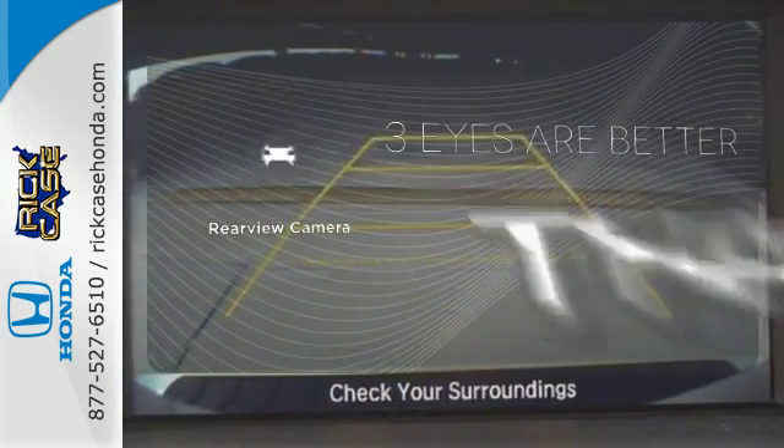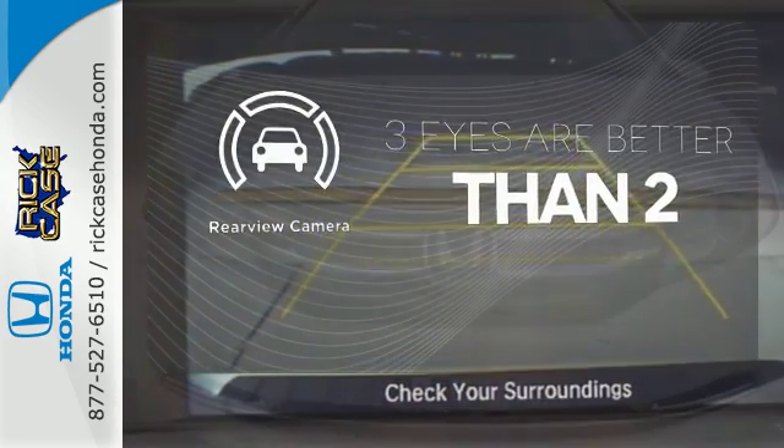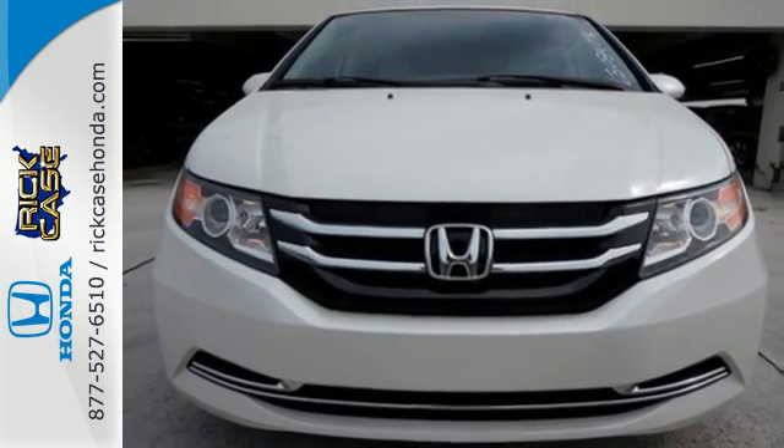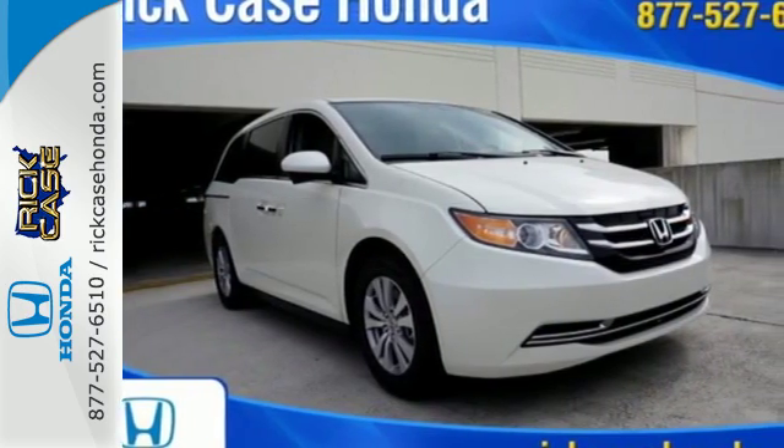The backup camera gives you a clear picture of what's behind you. Get your to-do list completed much more efficiently with this outstanding Odyssey. Come in for a test drive.